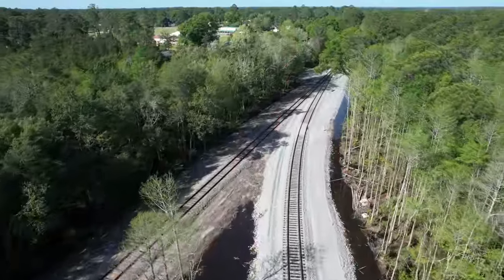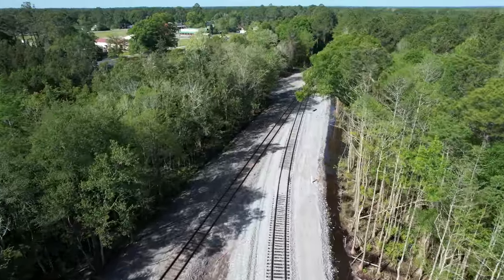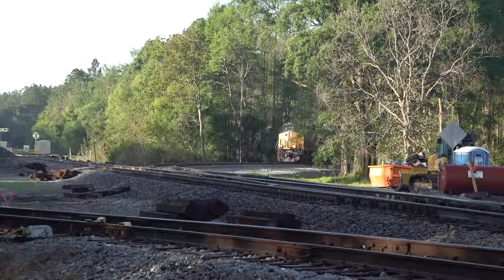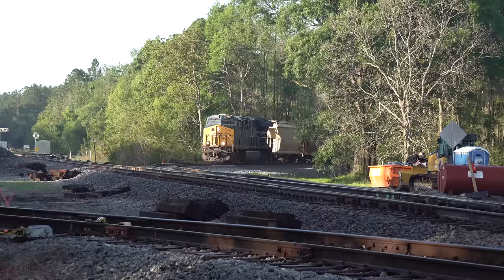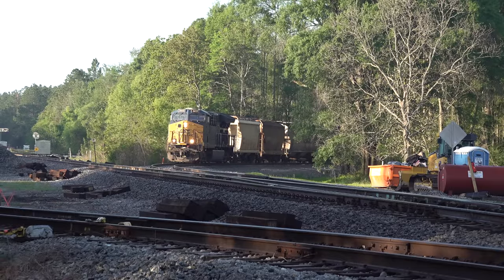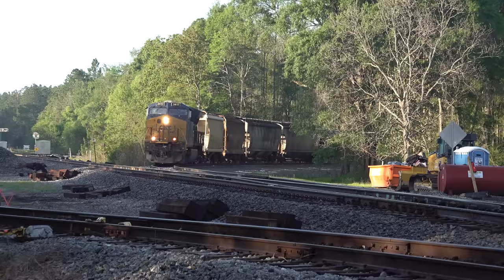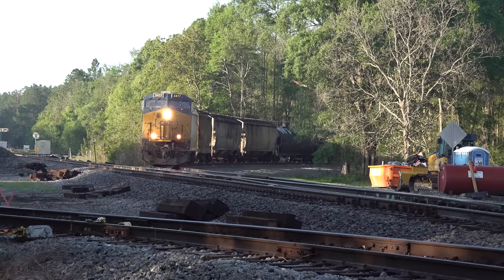Track engineers did the design in record time, and construction commenced in December 2022. The connection track was completed in early 2023. CSX simply made a cut through vacant property on the northwest corner of the Diamond, built a solid roadbed, laid track, and installed power switches and signals. In very short order, the new Nahunta connection added a second main line to Waycross's route to the Atlantic coast and the northeast.